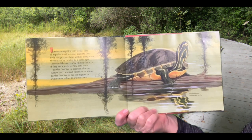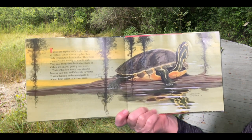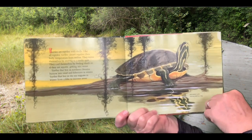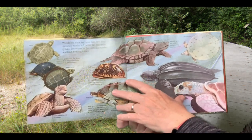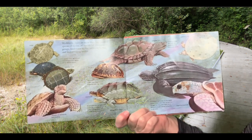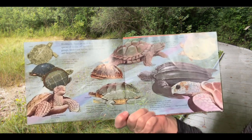Turtles that live in northern climates burrow into mud and hibernate in winter. Turtles that live in the sea migrate in winter from colder to warmer areas. Worldwide, there are more than 200 species of turtles. All turtles fall into these groups: freshwater turtles, saltwater turtles, and land-dwelling turtles.